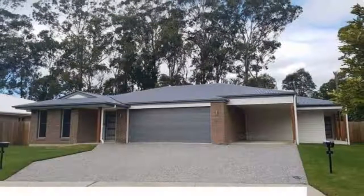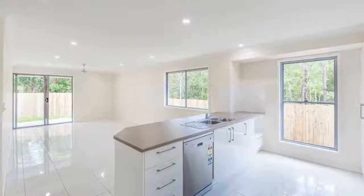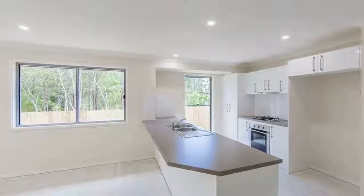Harcourt North Lakes is proud to present this near-new lovely semi-detached home. This home is situated in a quiet street and gives you the ability to have loved ones close by, but still have space and privacy.